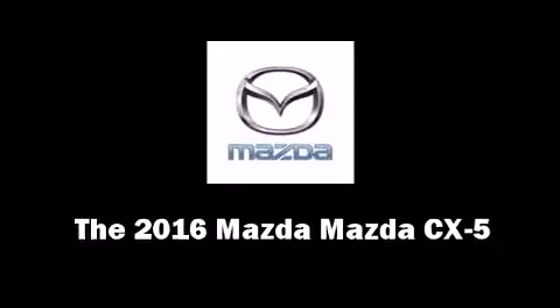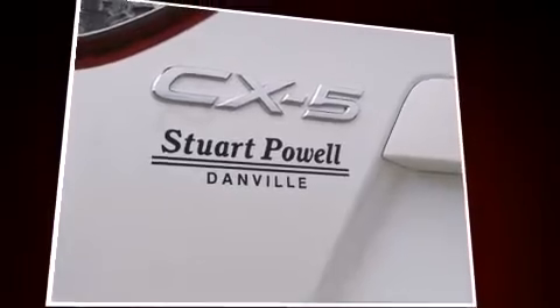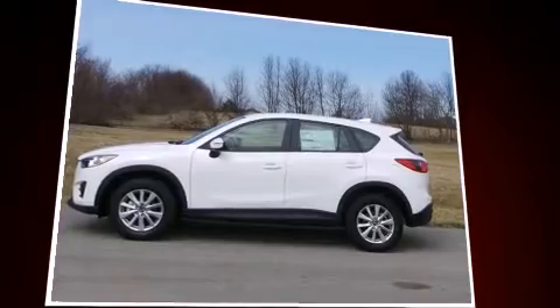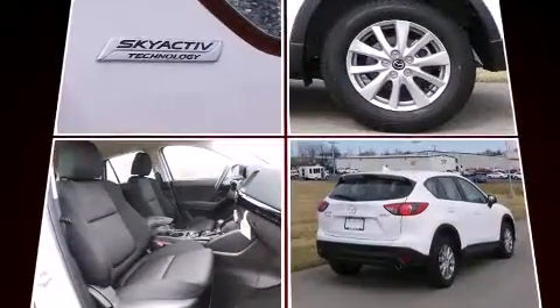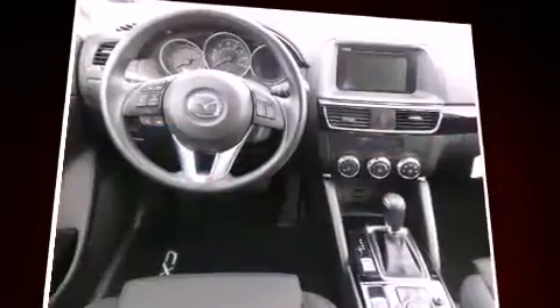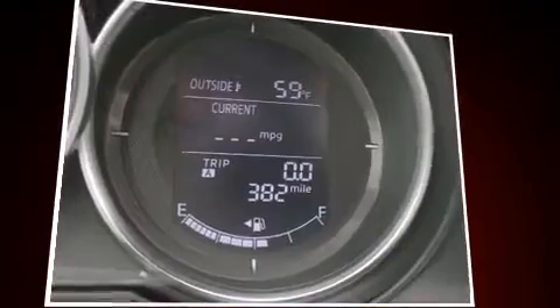The 2016 Mazda CX-5 achieves smooth gear shifts thanks to its efficient four-cylinder engine, providing a spirited yet composed ride. Mazda prioritized comfort and style by including delay off headlights, a tachometer, a trip computer, remote keyless entry, and cruise control.